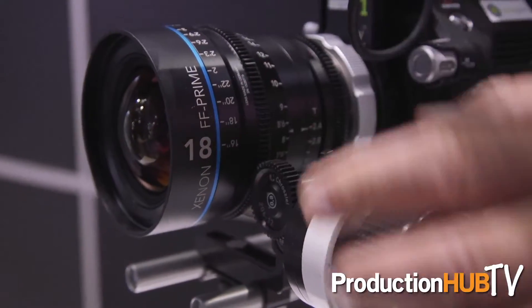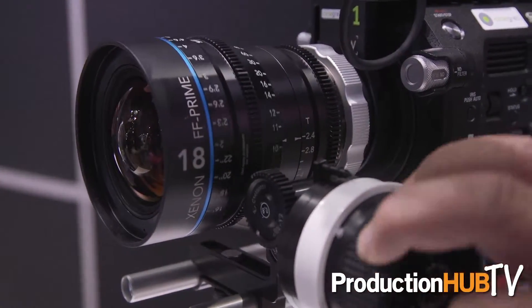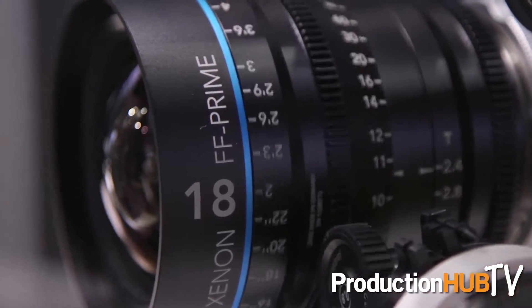I'm here at IBC 2016 in Amsterdam and we're excited that we're almost ready to start shipping our 18mm lens, but even more important than that we're offering a rebate worldwide.